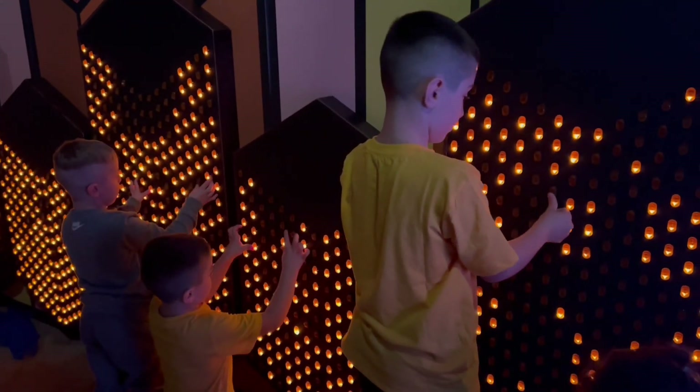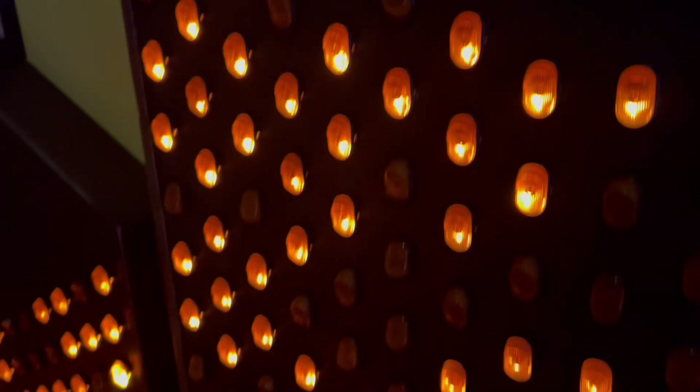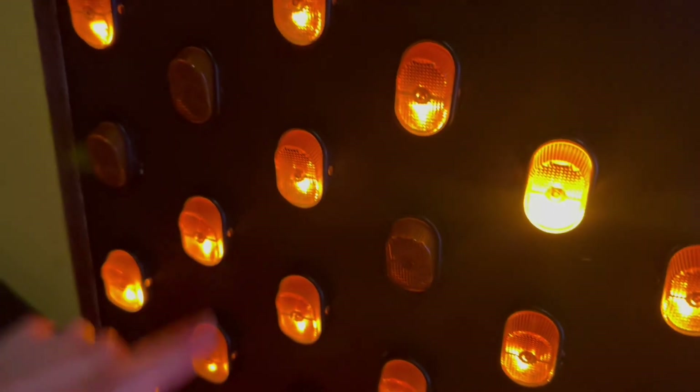Have a look at the giant wall of colourful light-up switches. It feels so satisfying to flick the switch and watch the wall light up.